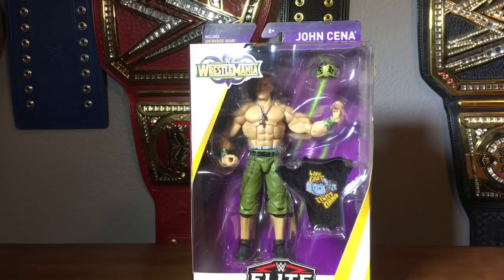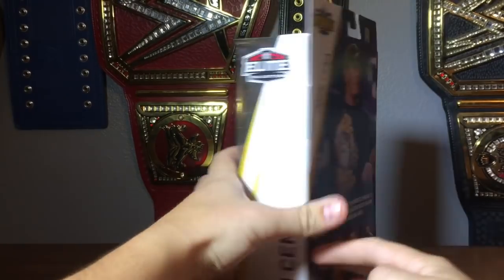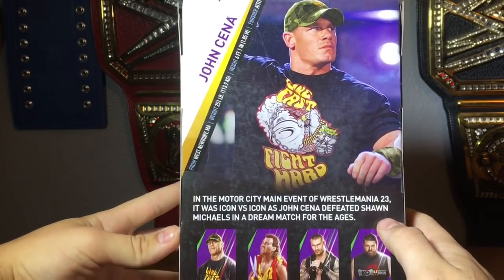Hey guys, WWE Fan Talk here today. I'm reviewing the WrestleMania 34 John Cena Elite figure. This John Cena is supposed to be from WrestleMania 23, but it is in the WrestleMania 34 line — I wouldn't say heritage line, that's not really a thing anymore. Here's the bio on the back if you want to read that.